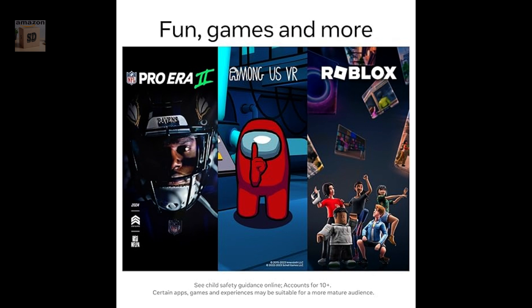No wires required. The Quest 2 is an all-in-one headset so you don't need to connect it to a computer or gaming console to use it.